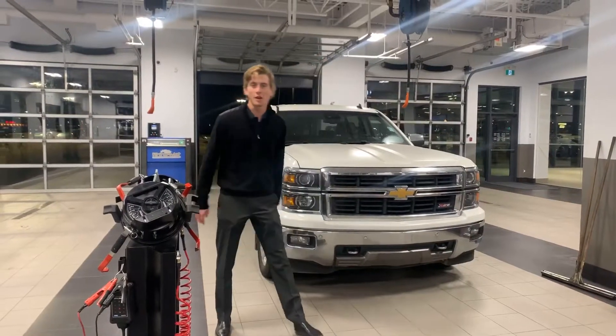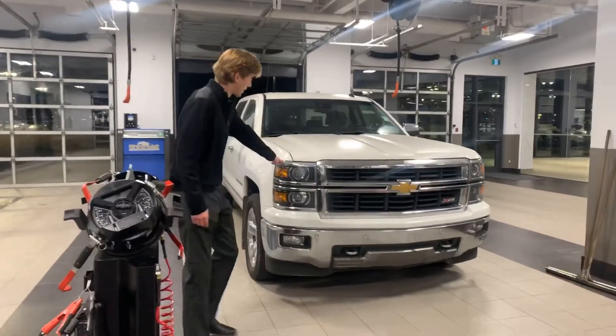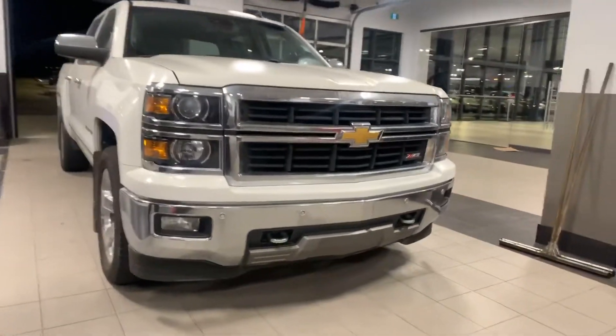I'm Nate from Northside Nissan and today I'll be showing you this 2014 Chevrolet. First thing you'll notice is this grille as well as the chrome accent all throughout the vehicle.